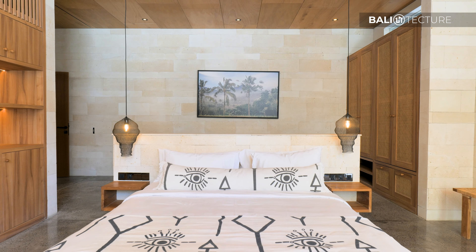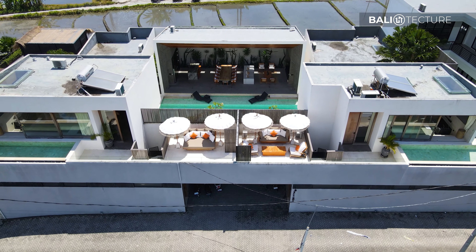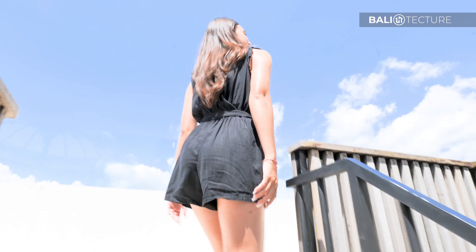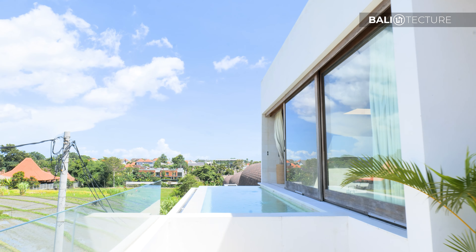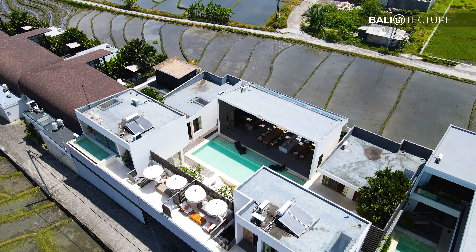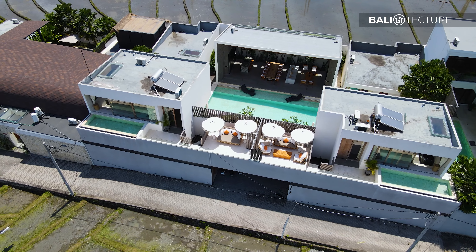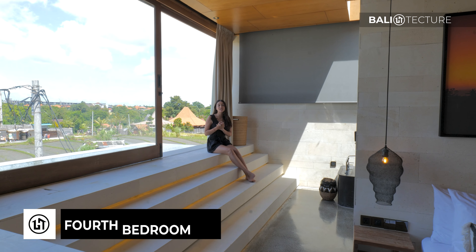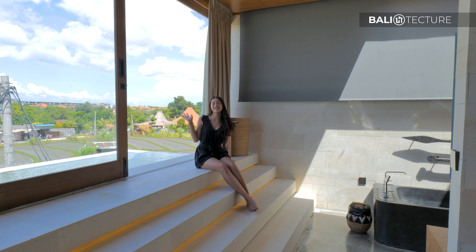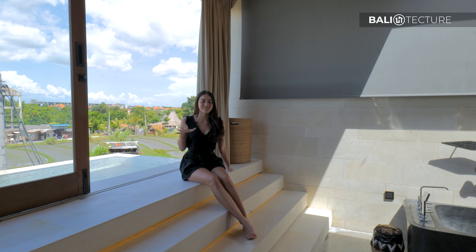Now let's check out the rest — there are beautiful plunge pools in both of the bedrooms upstairs. They've got the same design but a different layout, with the bathroom and bed area right over there. Guys, you've got this great view of the rice fields — I can't wait to jump into the plunge pool and just relax.